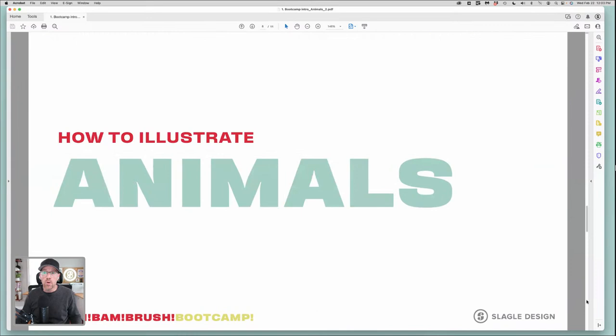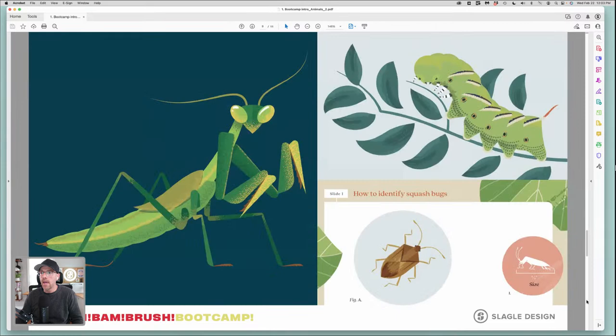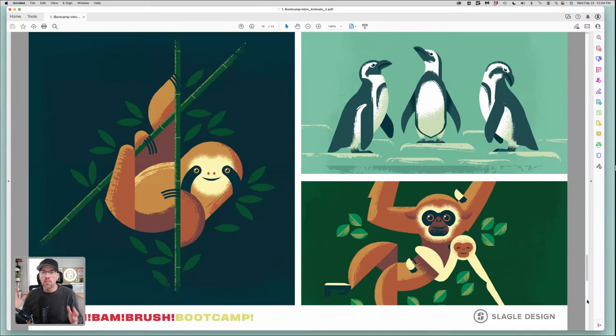Today we're going to talk about illustrating animals. I do a lot of it — I love them so much. I also had a client last year where we did illustrations specific to the kinds of animals you want and don't want in your garden. That was for a project with the Scott's Company around 2020–2021. I've also done some personal work — we're members at the Columbus Zoo here in town. I love going and sketching the animals, and these are some I worked on this past summer.